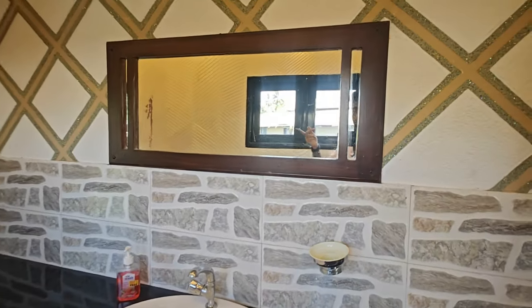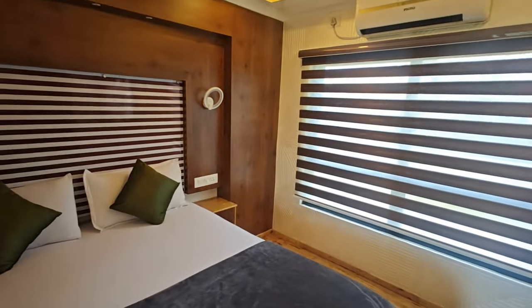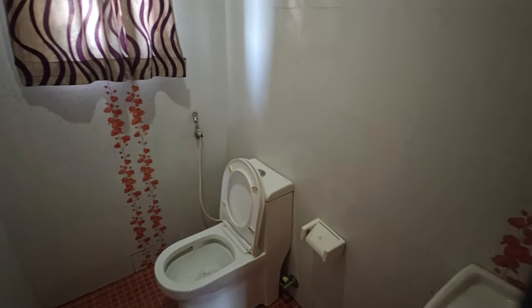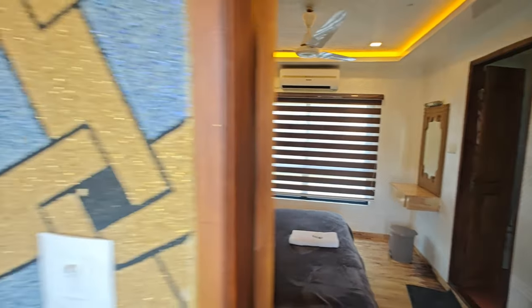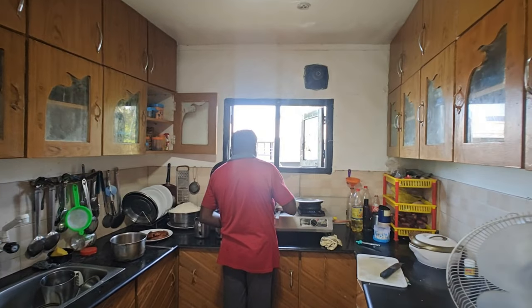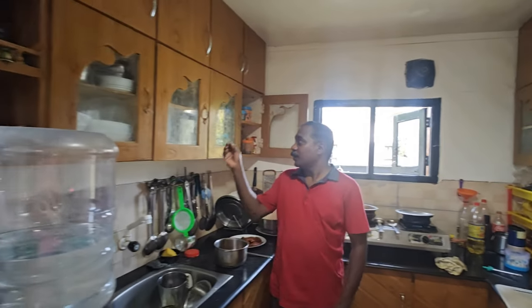There is a washbasin in the indoor room. This is the second room, with the same towels and a bathroom. All facilities are available on the boat. There are two AC rooms. This is the kitchen — the cook is ready for preparing lunch and breakfast.